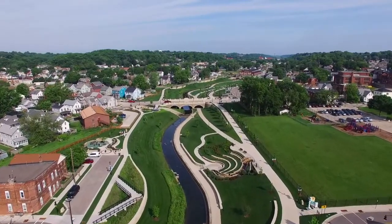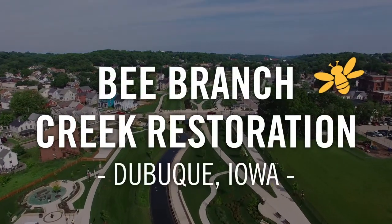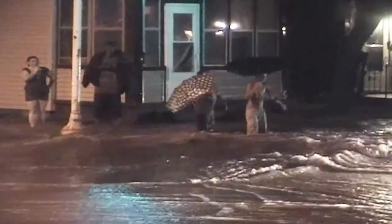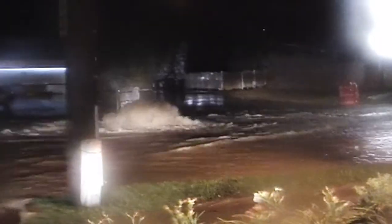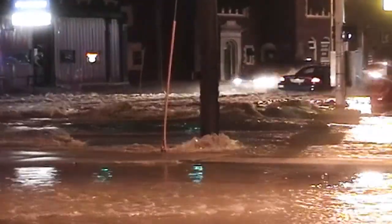Great challenges present great opportunities. Record-setting rain overwhelmed the north end neighborhoods of Dubuque, Iowa, prone to devastating flood catastrophes. Six presidential disaster declarations were issued between 1999 and 2011, with total damage estimates of nearly $70 million.